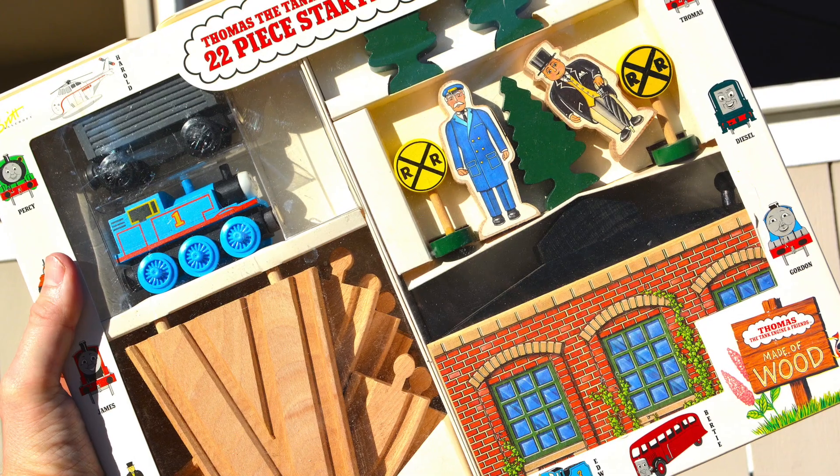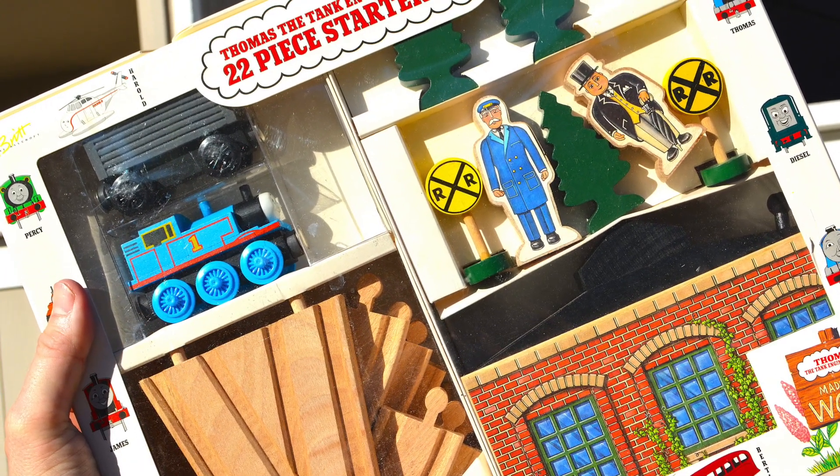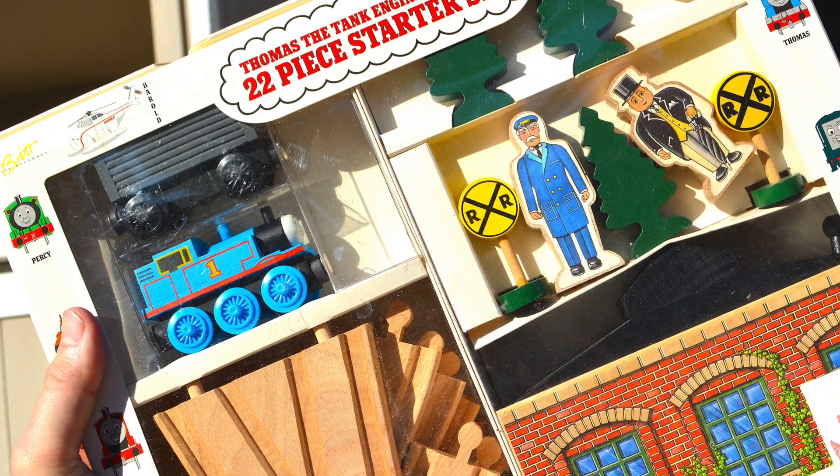The set was officially retired in 1997. But for me, this set sits on my shelf and serves as a glimpse into the past of what used to be and what was to come. Thanks for watching.